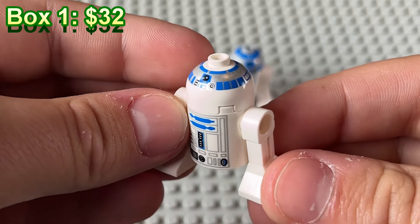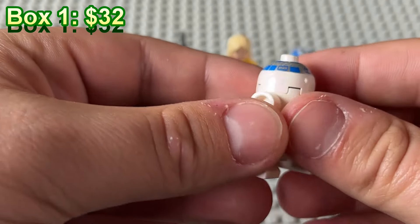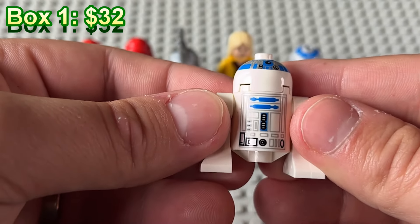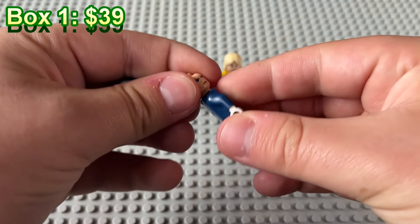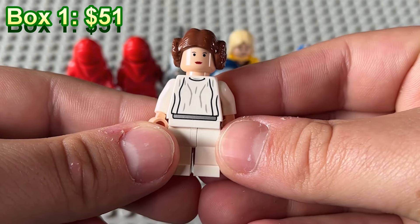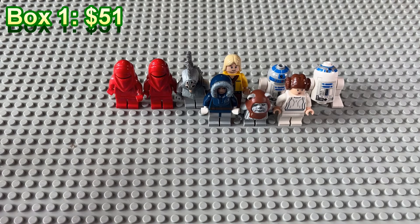Another R2 unit, and this one its head is like all the way up. I don't think that's a misprint but it's just really funny looking. This is the Anakin snow variant — kind of a classic. Little Ewok guy. Tantive 4 Padme. Really random mix lot of minifigures here but pretty good value I think.